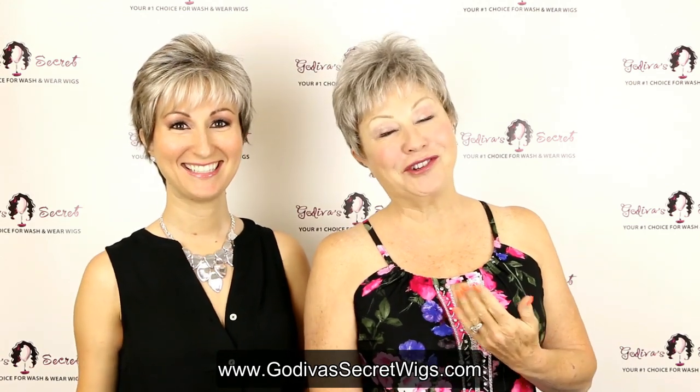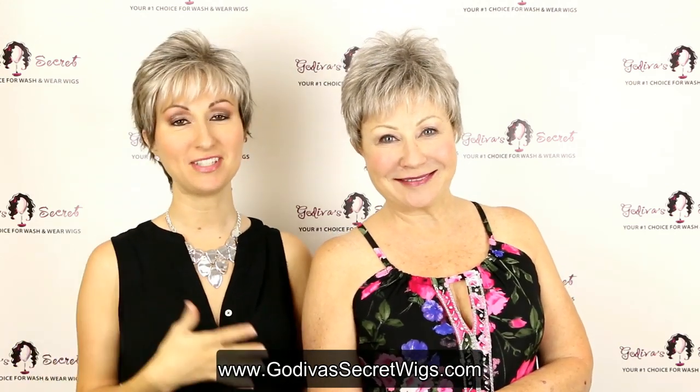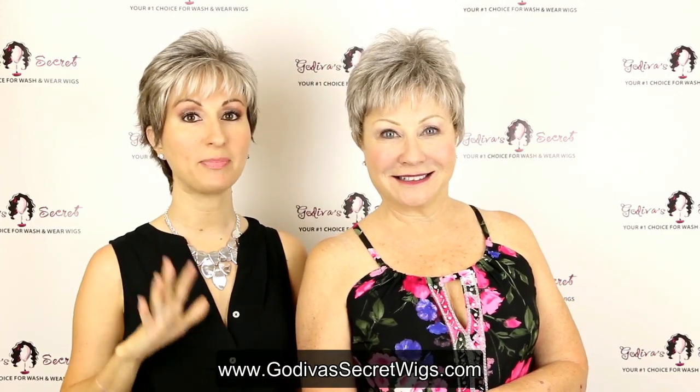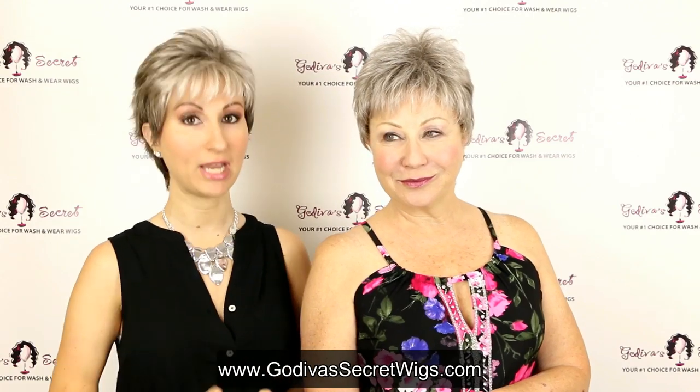Hi, I'm Danielle and I'm Rochelle, and we are the owners of Godiva Secret Wigs. Today in this video we're going to show you the top 12 wigs that come in the sandy silver gray color.